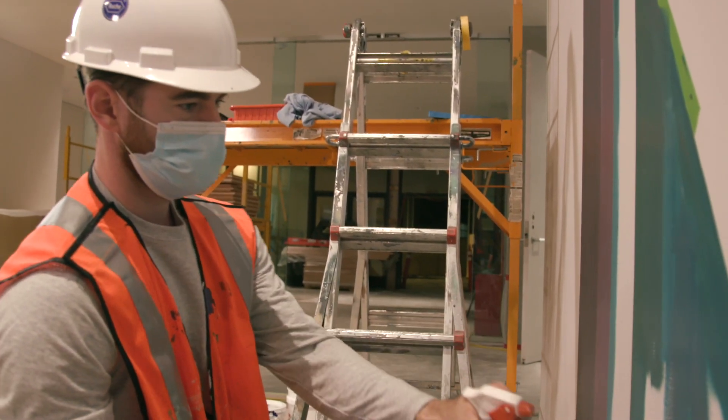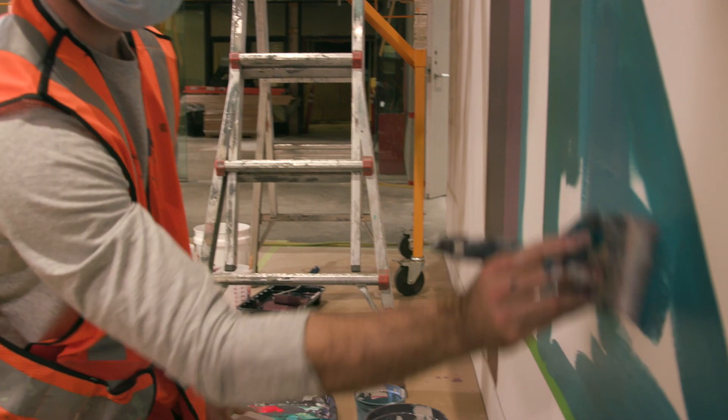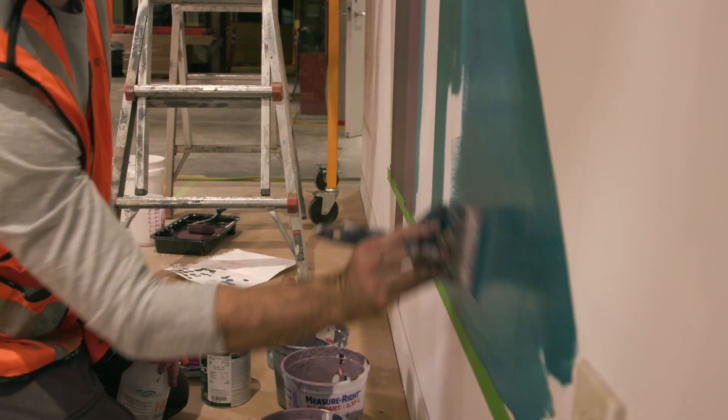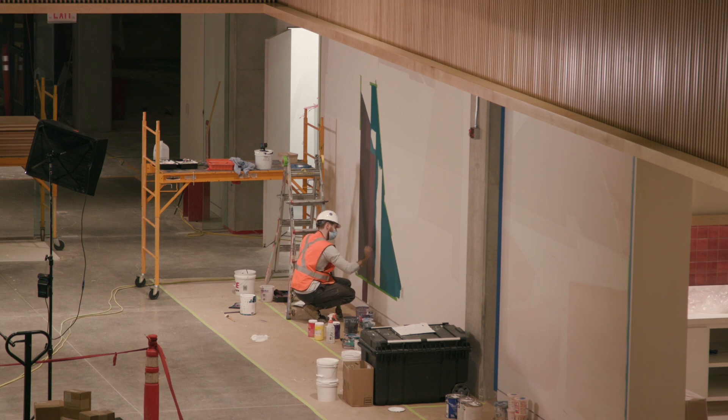I am Clyde Thompson, I'm an artist based out of Phoenix, Arizona and the mural is called Iron Door. Iron Door was inspired by the story called The Lost Mine with the Iron Door. It's a legendary tale about this lost gold mine in the Catalina Foothills that was closed off with an iron door.